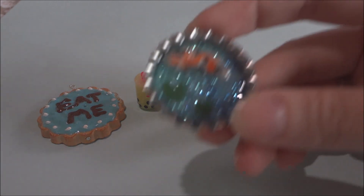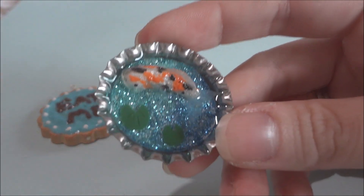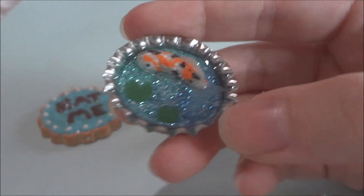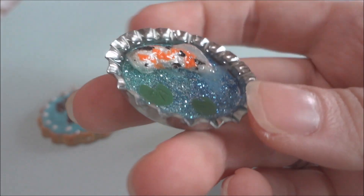The next thing she sent me is this koi fish on a pond and I thought this was just amazing. I think the pond part is made of resin and the fish is so realistic and it's all shiny.